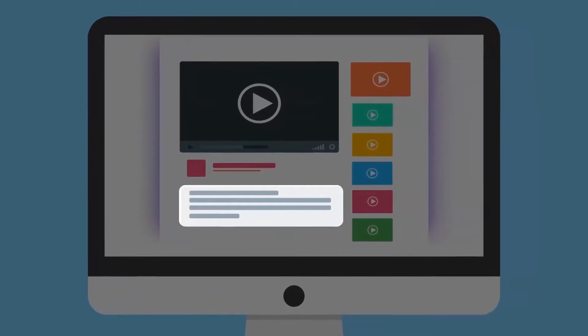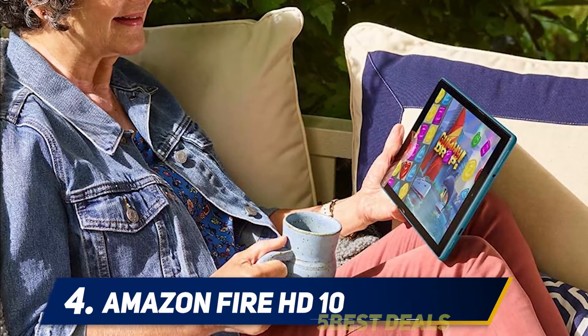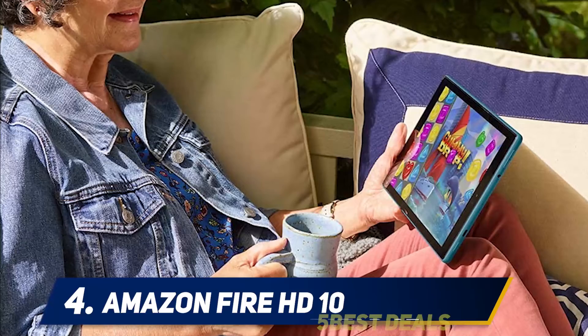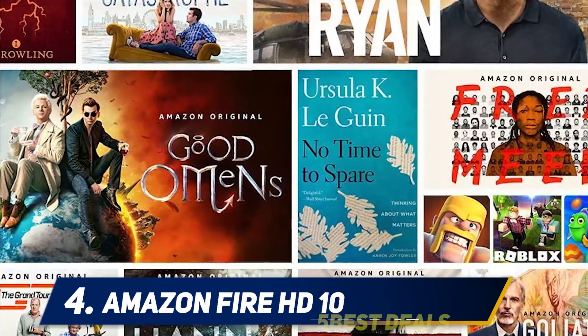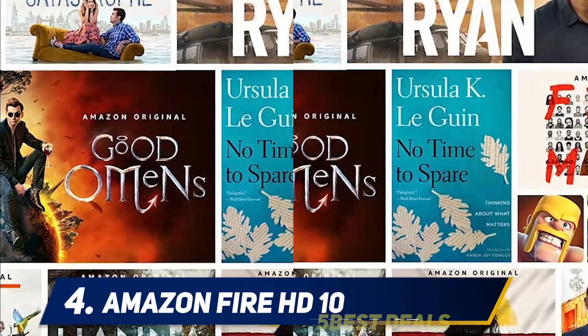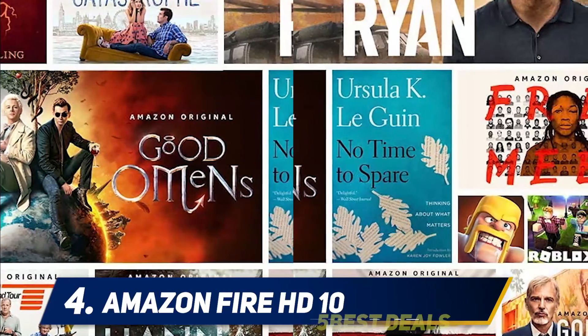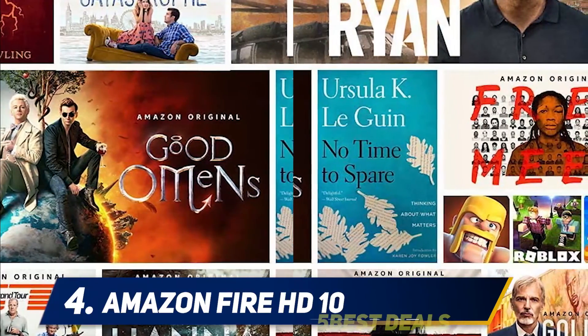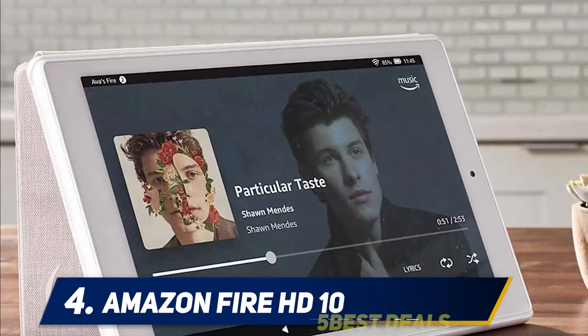At number four: the Amazon Fire HD 10. Another year, another round of Amazon's budget bruisers, each priced and designed to muscle out the competition, or what modicum is left thereof at this point in time. Since the great tablet rush of the early 2010s, only a few players are left in the game — there's Apple producing iPads with aplomb and competing only with the odd half-hearted Samsung effort.